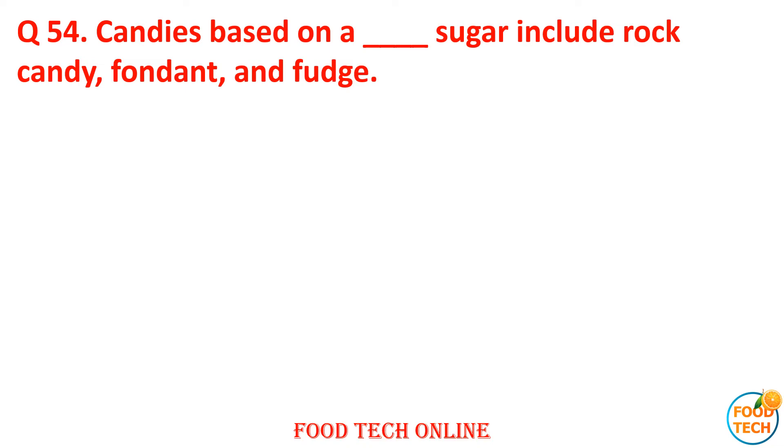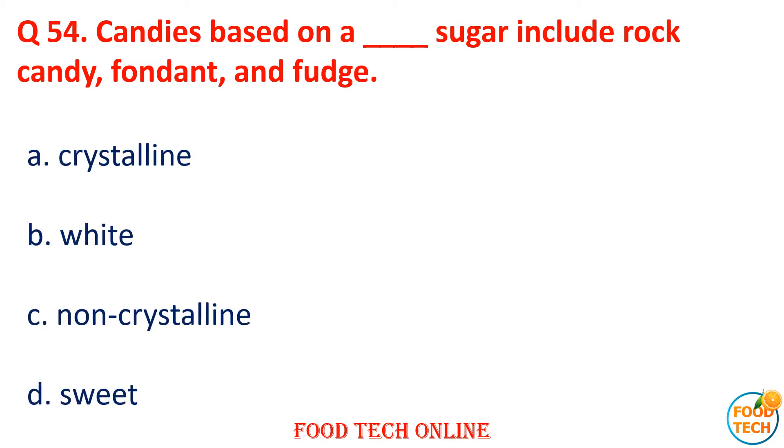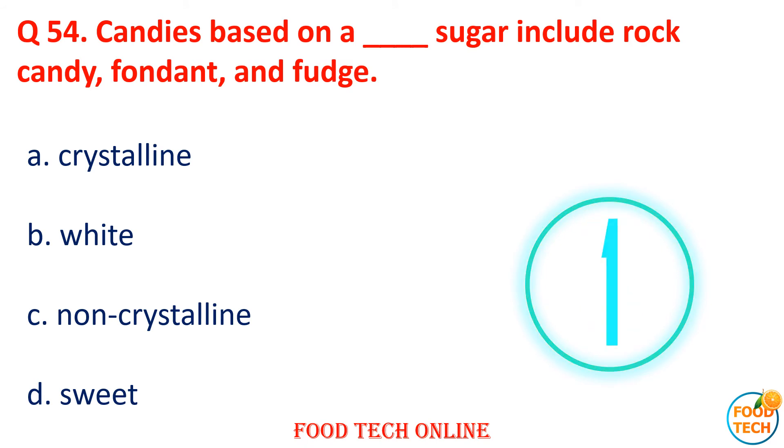Question 54: Candies based on dash sugar include raw candy, fondant, and fudge. A. Crystallized, B. White, C. Non-crystallized, D. Sweet. Answer: A. Crystallized.